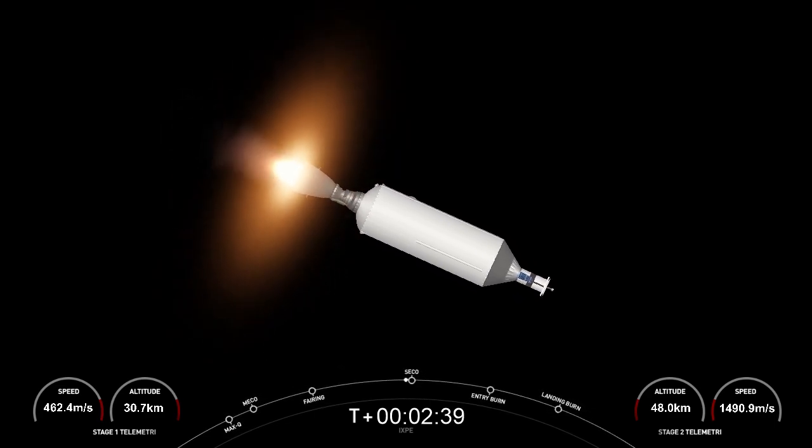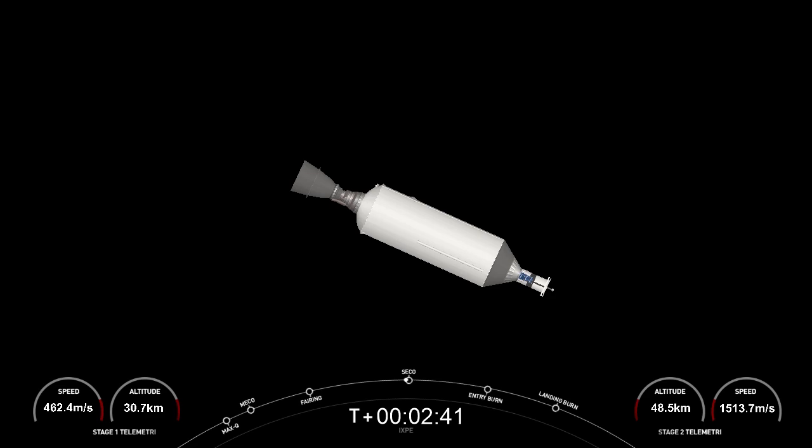Its next major activity will happen at about T plus 6 minutes and 20 seconds — the entry burn — where it'll ignite a few of its engines to slow down in preparation for entering Earth's atmosphere. During the entry burn, we'll relight three of the Merlin 1D engines on the first stage, starting with the center engine followed shortly after by two of the side engines. That'll slow down the vehicle as we pass back into Earth's atmosphere, reducing entry forces to help us recover and reuse that first stage.